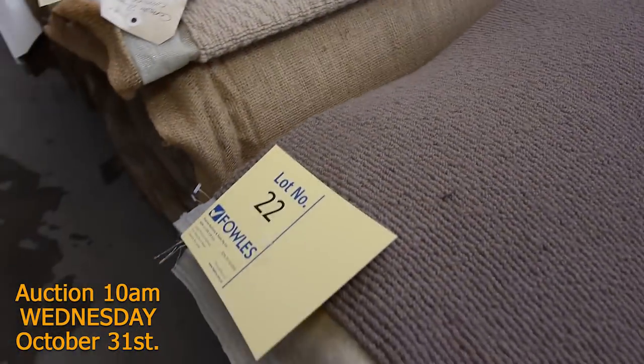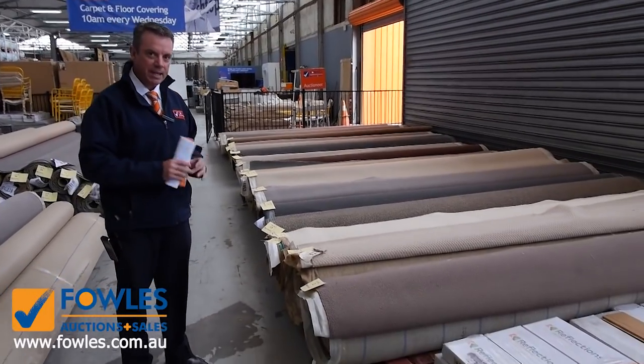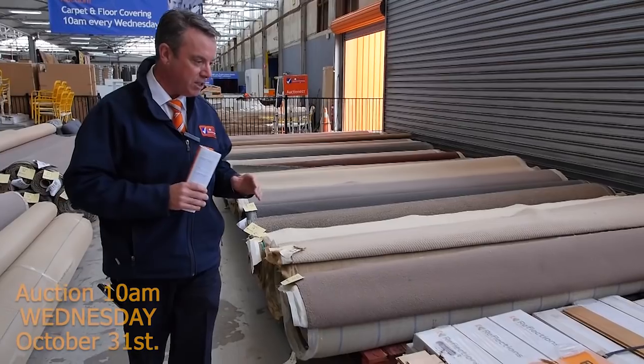You can even get some top quality carpet like this which is normally worth up at $180 a metre. We'll clear it out — if we only get $25 a metre, we'll sell it. So they're awesome buying. We've got lots more of those ones to come.